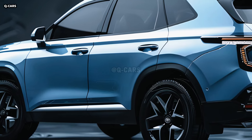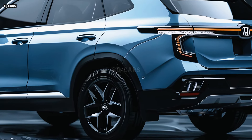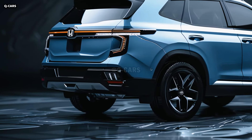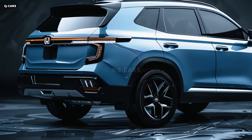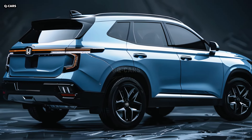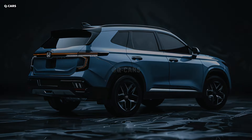Interior details for the 2025 Honda Passport are currently unknown. Nonetheless, the interior has been meticulously designed to provide comfort, ease, and assistance. We expect that the higher trim levels will feature upholstery with leather accents. The standard configuration allows for the transportation of five people, and seats with lumbar support adjustments may be available for added comfort during lengthy drives.